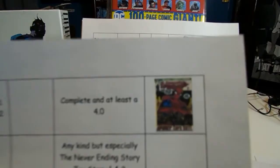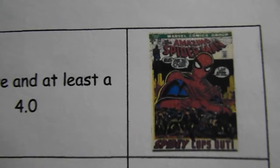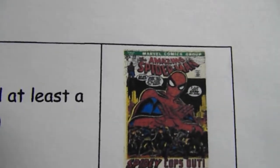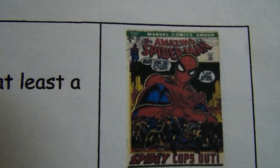My last one for myself is Spider-Man Number 112, at least a 4.0 — it's got 'Spidey cops out' at the bottom of it.